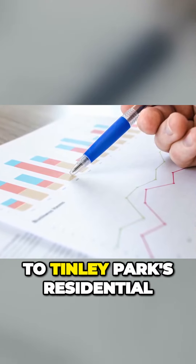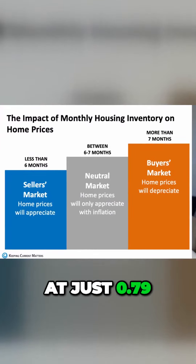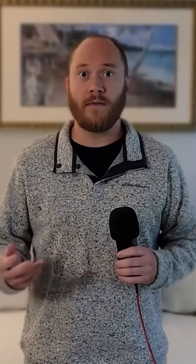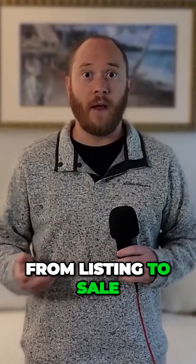The numbers speak for themselves when it comes to Tinley Park's residential real estate landscape. With a month's supply of inventory sitting at just 0.79, homes here are in high demand, suggesting potential multiple offers and a market leaning in favor of the sellers. Homes are not just in demand, they're also flying off the market, with an average of only around 16 days from listing to sale.